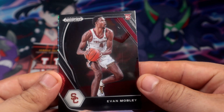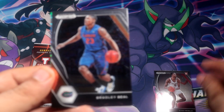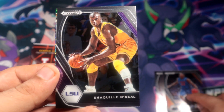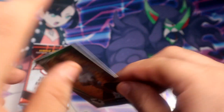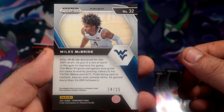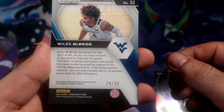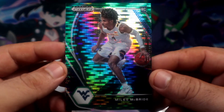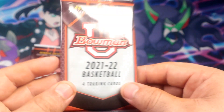Starting with a rookie card of Evan Mobley - actually not too bad. And oh wait - green Bulls - looks like Miles Bridges, out of 25! Holy cow. Okay, did he make it? If he did, this could probably be worth a few bucks. Not bad at all!